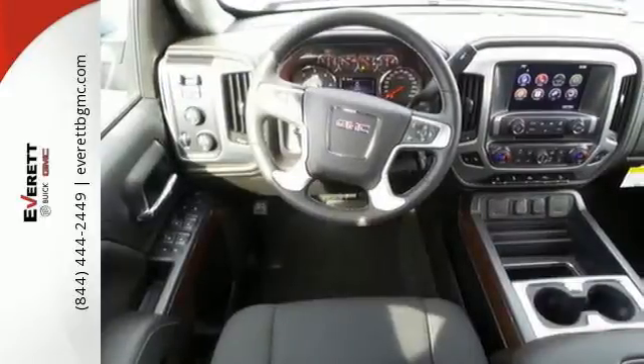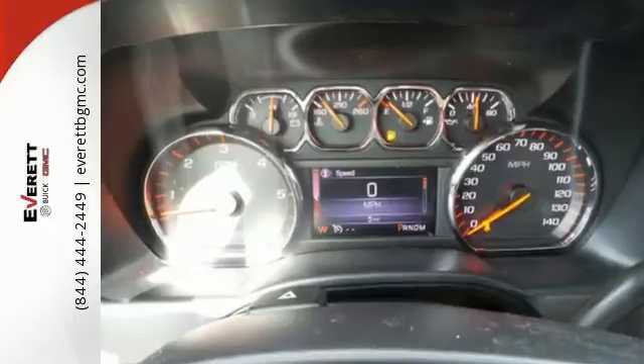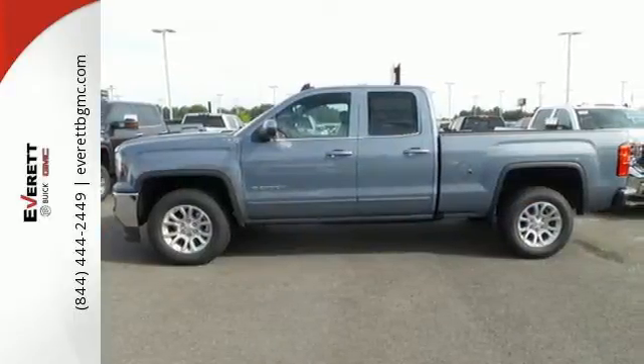Enjoy every outing with GMC signature LED lighting and a color touch radio. Elevate your expectations of comfort, durability, and capability with this tough truck. Put it to work today.